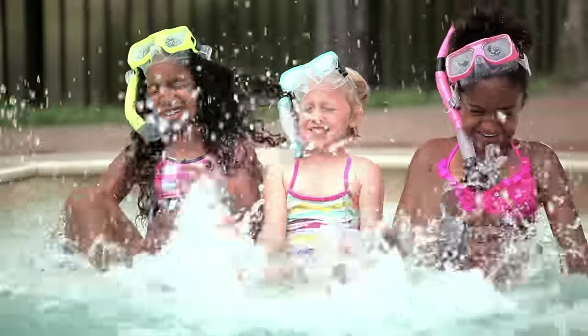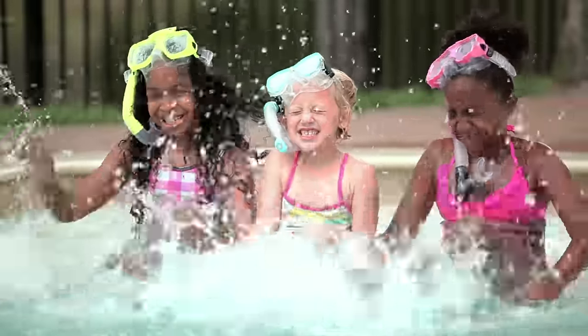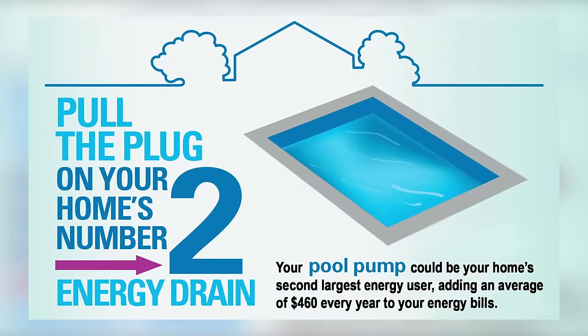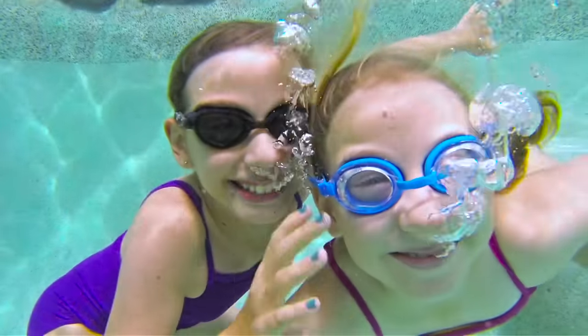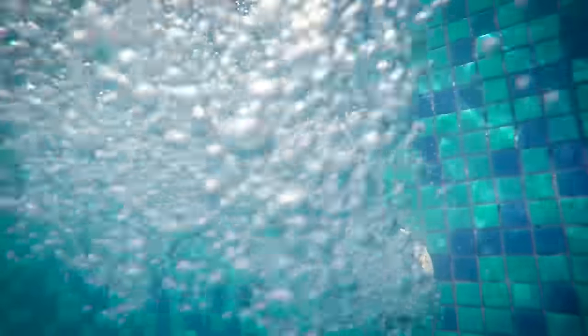Warm weather is here and nothing says fun in the sun like a day spent by the pool. But if you own a home with an in-ground pool, your pool pump could be the second biggest user of energy in your entire home, contributing in a big way to your carbon footprint. Save money and protect the environment by upgrading to an ENERGY STAR certified pool pump.